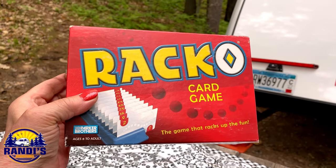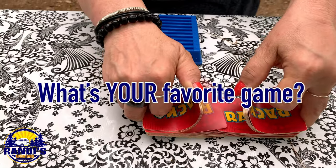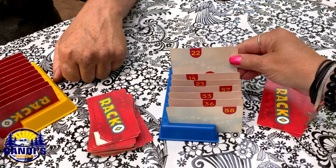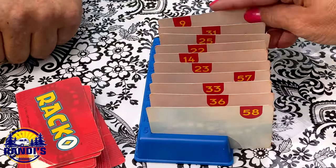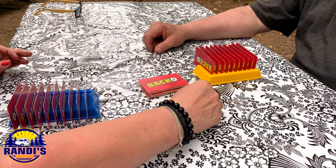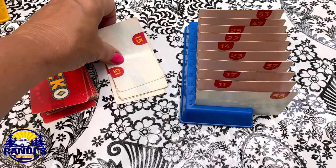One of my all-time favorite games to play is Recco. Recco can be played with two to four players and it's recommended for players ages eight and up. The first player that can arrange their cards from low to high in the Recco rack wins the game, and then you must call out Recco. The game usually lasts 10 to 20 minutes and it's an easy game to play that takes a little bit of luck and a little bit of strategy.